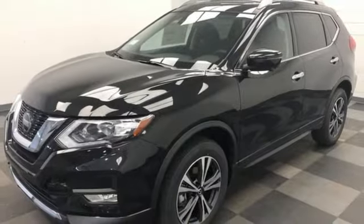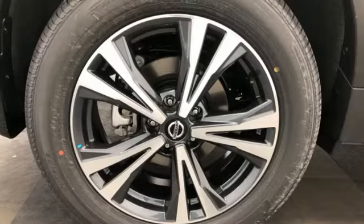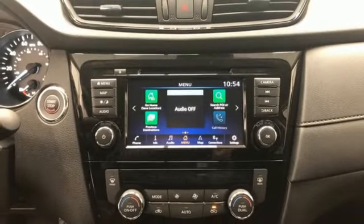Autonomous cruise control, doors and push button start proximity key, heated steering wheel, inline four-cylinder engine, hands-free liftgate, gas pressurized shocks, and continuously variable automatic transmission.